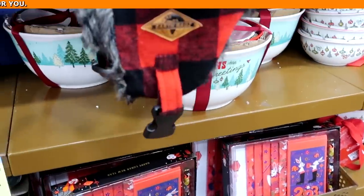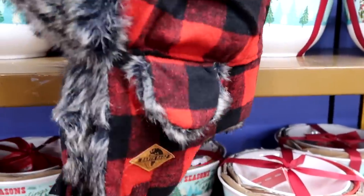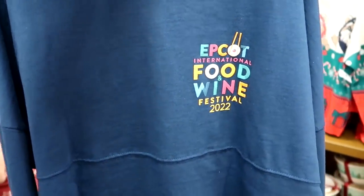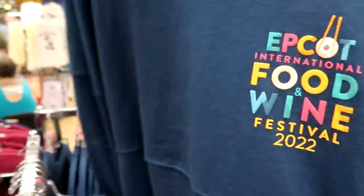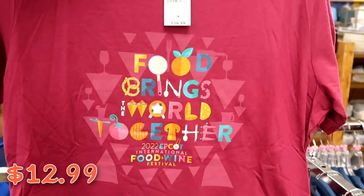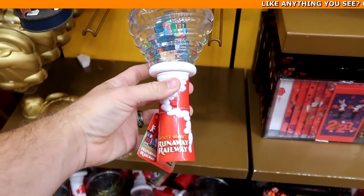Yet another new item: Earth Rags trapper hats for $7.99 from $25 — not needed in Florida but great for up north. They also put out more Epcot International Food and Wine 2022 spirit jerseys for only $19.99, with 'Food Brings the World Together' on the back and pretzels and snacks on the arms. There's also a Food and Wine Festival t-shirt for $12.99, originally $37.